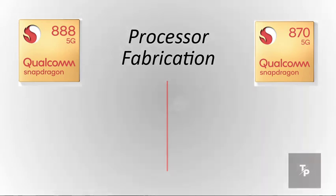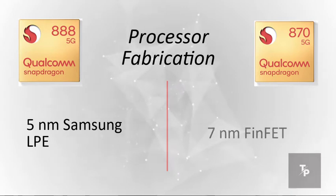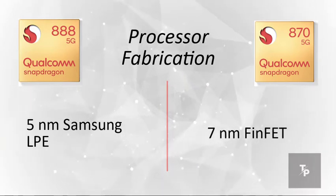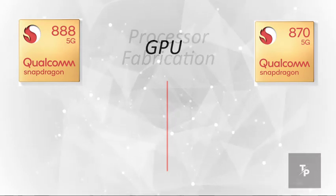Now talking about the process fabrication, the 888 is a 5nm Samsung LPE chip whereas the 870 is a 7nm FinFET chipset. So the 888 is the better choice here too.